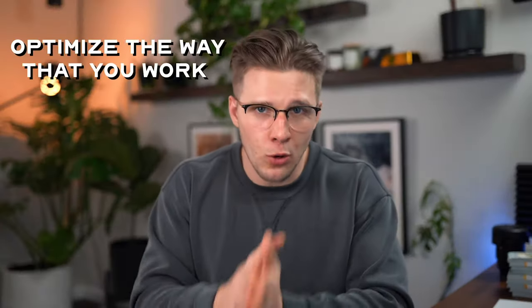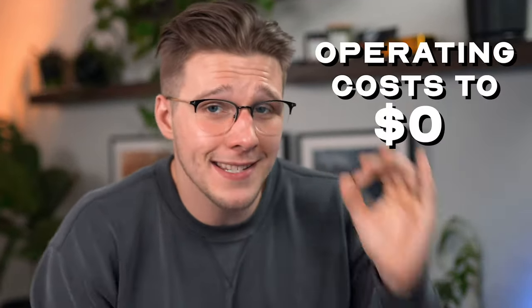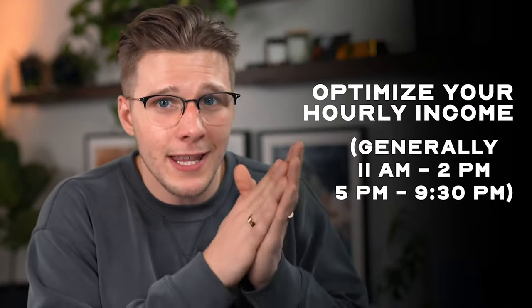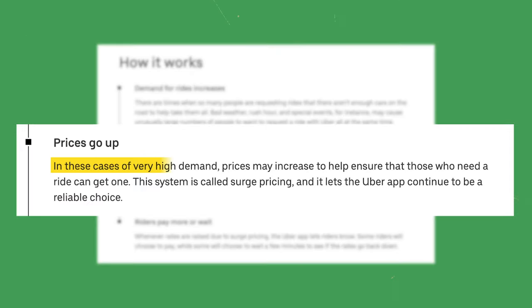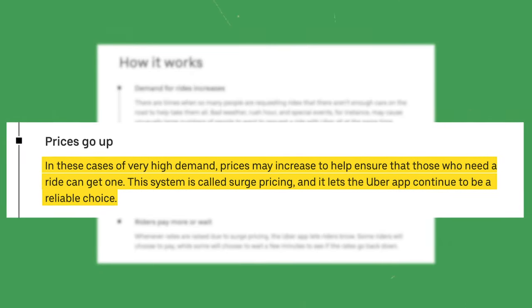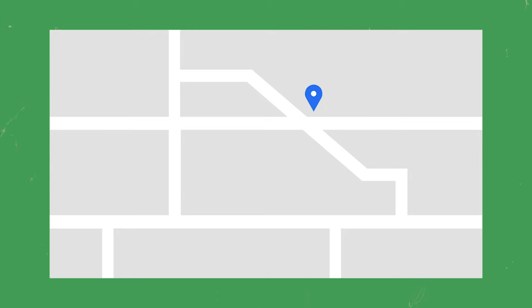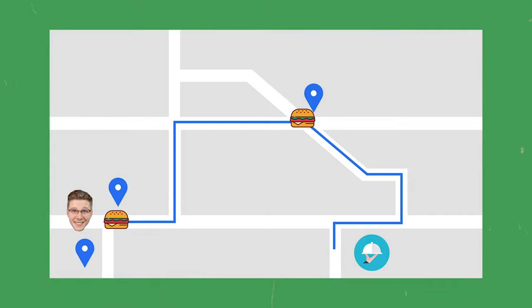Instead, we're going to optimize the way that you work to maximize your profit per hour and potentially even bring your operating costs to zero. To optimize your hourly income, we want to be working only the peak hours where demand is highest and your potential income is also increased. Uber calls this surge pricing, where your earnings per delivery goes up, and as a driver you could make more than double thanks to extra deliveries on the same route — like if two separate deliveries are from the same restaurant or restaurants nearby, you can pick up both and drop them off to two or even three customers.